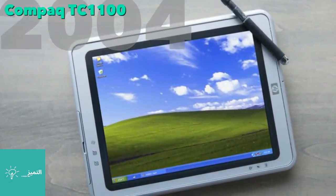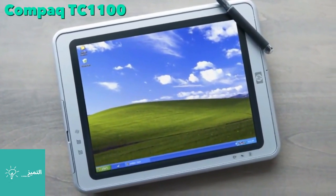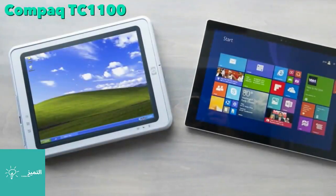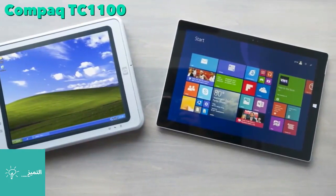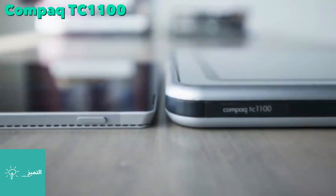The TC1100 had a very unique design — it was a hybrid laptop which included a touch screen, stylus, and tablet mode. Unfortunately, Windows XP was not a touch-friendly OS, hampering its success. Like the Concerto, this was another laptop that was ahead of its time.